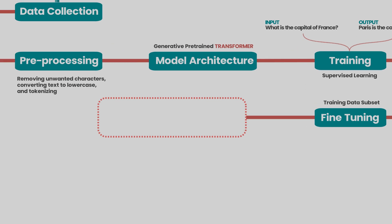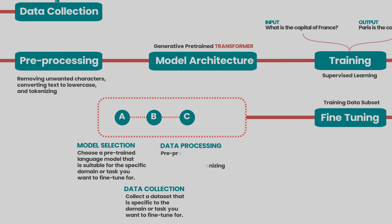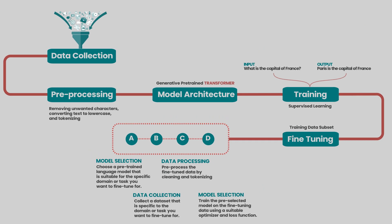Here is at a high level how the fine-tuning process looks. You first choose a pre-trained language model suitable for the specific domain or task you want to fine-tune for, then collect a dataset specific to that domain. In the data processing stage, you further pre-process this fine-tuning data by cleaning and tokenizing. Then you train the pre-selected model on the fine-tuning data using a suitable optimizer. Finally, the model is evaluated on a held-out test set to determine its performance — like giving a test to a student to see how well they have learned the material and to identify their strengths and weaknesses. The results are then used to make improvements and further refine its performance and accuracy.